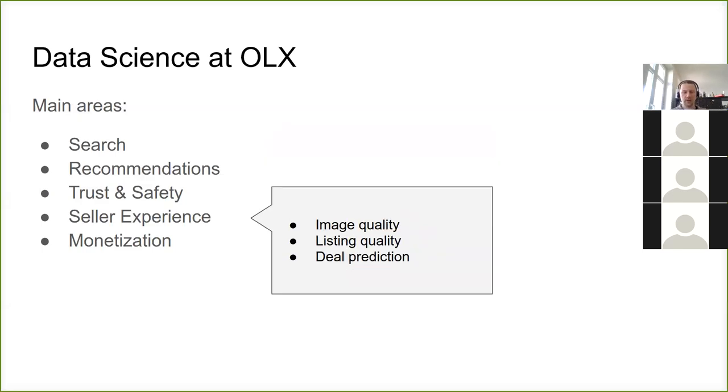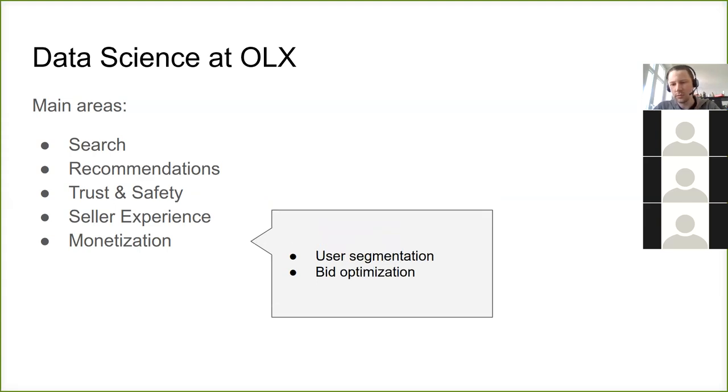There is also an area for the posting flow — when people want to sell something, we want to make it simpler for them and make listings more attractive. We do things like analyzing if the listing is good, if the images are good enough — maybe blurry or unfocused — and then we tell the sellers if there are problems with their images. Deal prediction is understanding if some items were sold but not removed from the platform. And finally, monetization is mostly about ads on the platform — making them less annoying and optimizing earnings from ads.